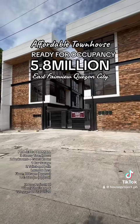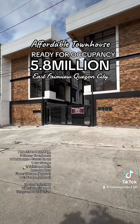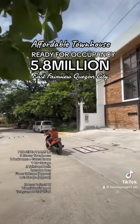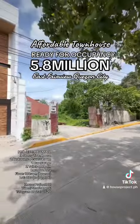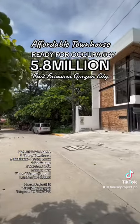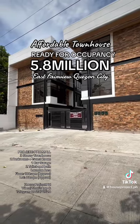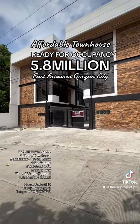Good day everyone, this is June Carlo, your property consultant. If you are looking for a ready-for-occupancy townhouse here at East Fairview, Quezon City, please continue to watch this video. We are in a gated subdivision in East Fairview — a serene and quiet community with lots of trees. This property has three bedrooms, one carport, with a living and dining area, and it is ready for occupancy.